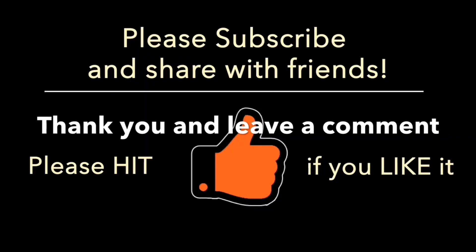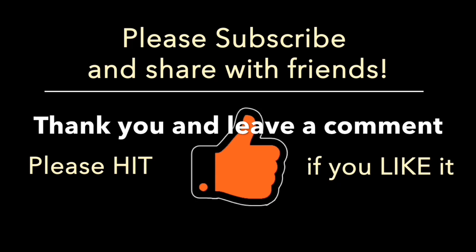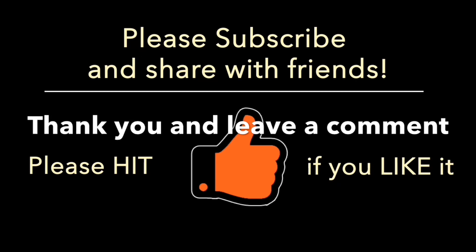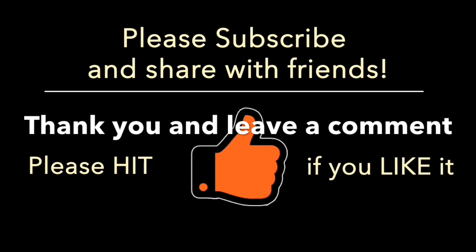Thank you for watching our video. I hope you enjoyed it. Please leave a comment and suggestion for future videos. Don't forget to subscribe and hit the notification bell so you get notified for our new videos — we plan to post at least one video every week.